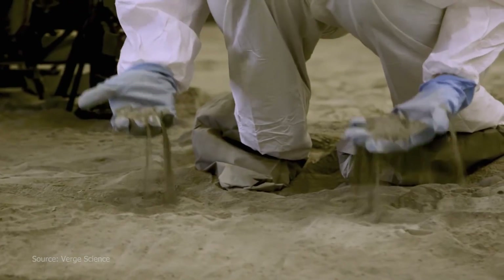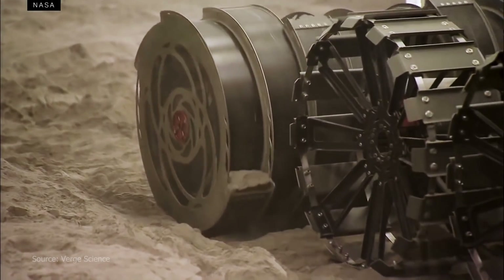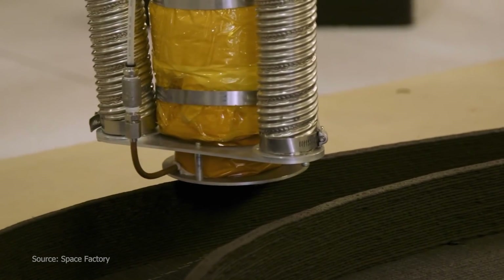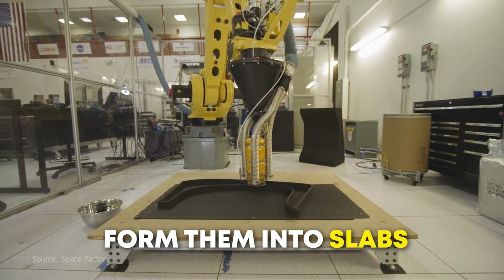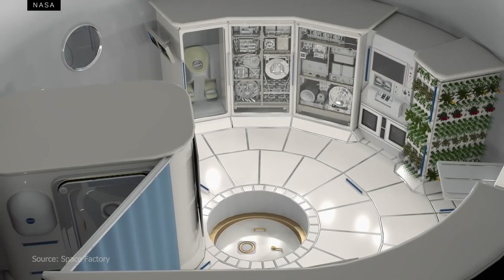Let's go over some of the advantages of 3D printing structures on the moon. The first is in-situ resource utilization, or ISRU — using lunar regolith as a building material eliminates the need to transport construction materials from Earth to the moon. Another advantage is reduced launch weight and costs; by using lunar materials, we can send payloads with essential equipment and life support systems rather than construction materials. Regolith has also proven to be a strong structural material — we can use polymer binders or heat to fuse the particles together and form them into slabs, helping us build structures from habitats to roads or shielding walls.